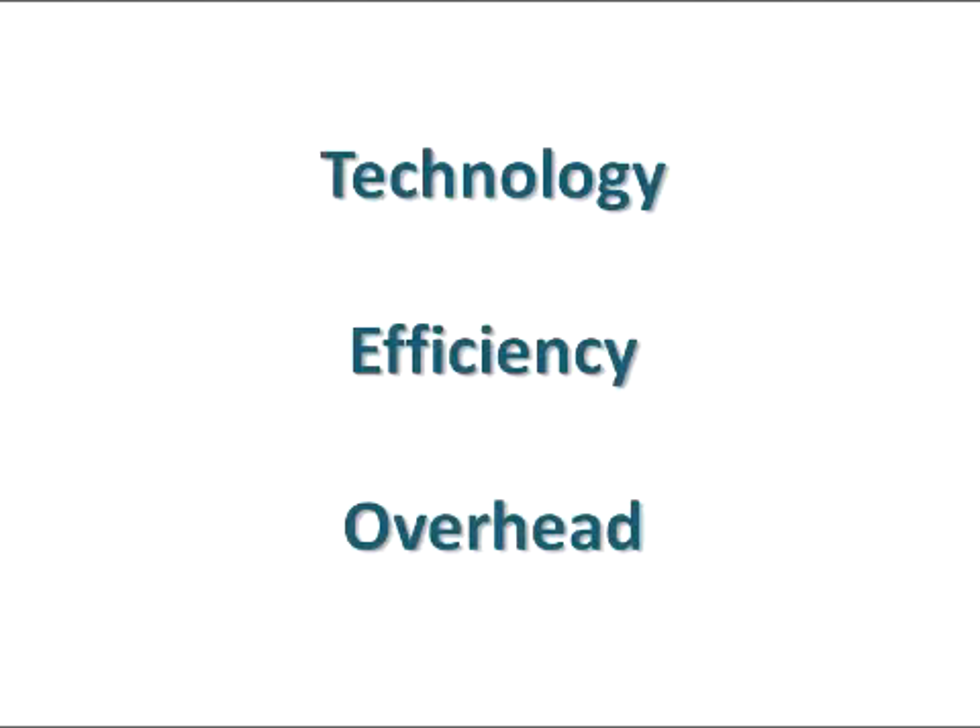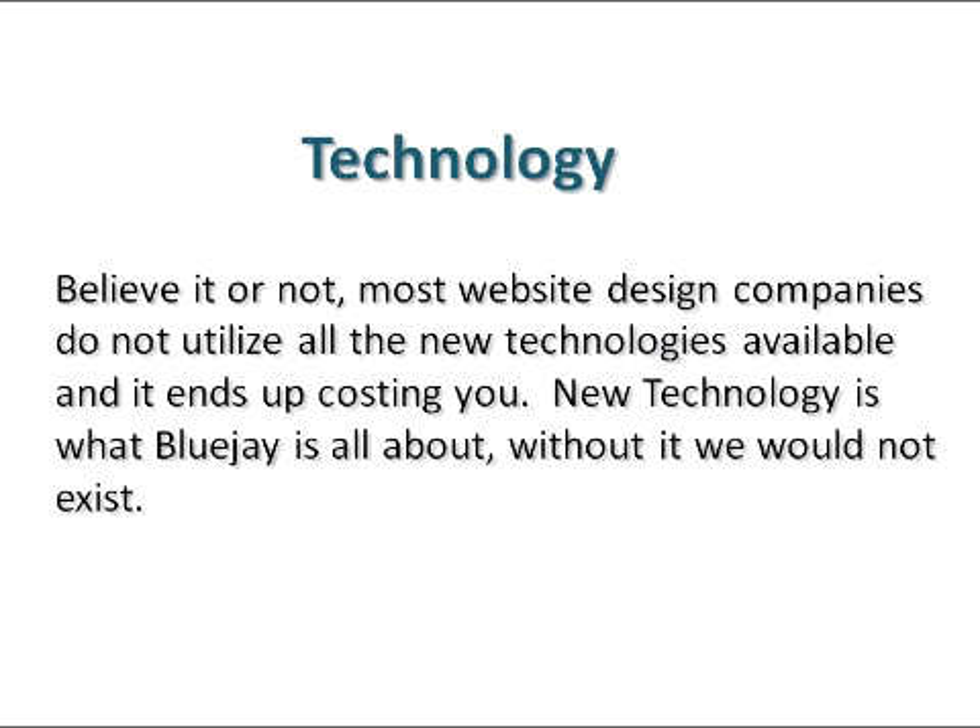Basically, I knew that there was a better way. No one would listen to me, so I decided to start a company of my own. Believe it or not, most website design companies don't utilize all the new technologies that are available. That's what we're all about — without new technology, Bluejay Website Design could not exist.